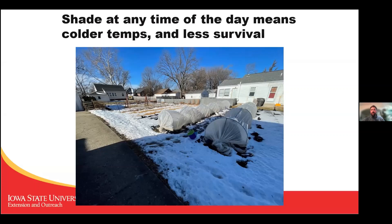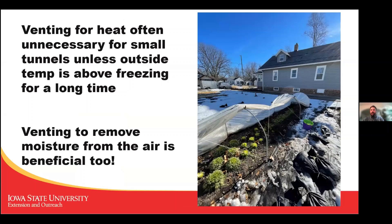If you have warm temperatures in fall or spring when these are first set up or being taken down, it's important to vent them so they don't overheat. Generally at this time of year, even with temperatures in the 40s, they won't overheat — even if sunny it wouldn't get above 55–60 degrees inside. But if you are around and able to open them, venting removes humidity and can help with disease management.